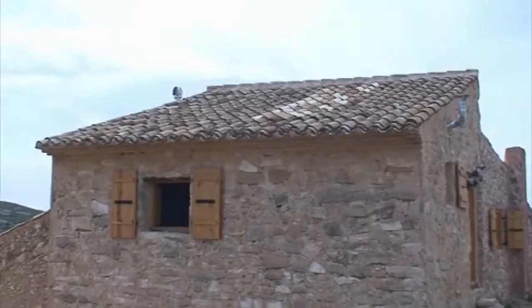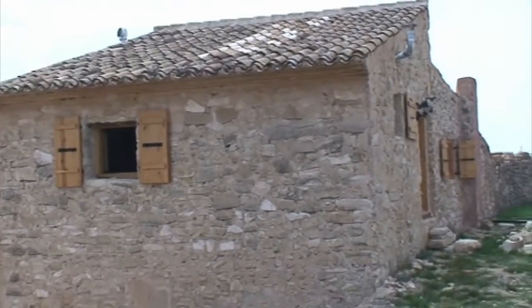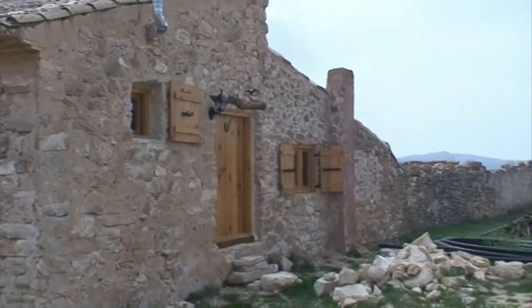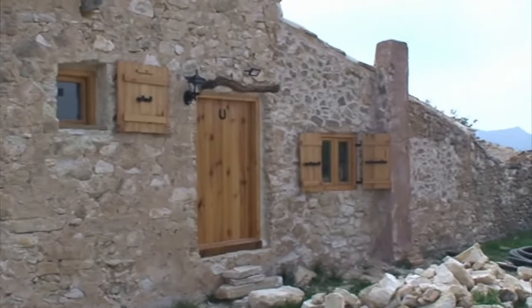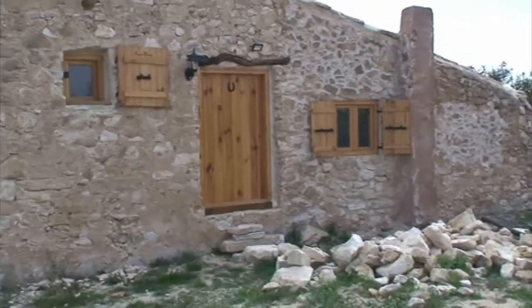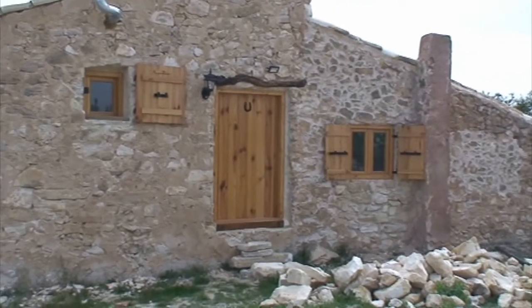This is the apartment from the outside. That's the bedroom window that we were just looking out of. The bathroom window is on the left, the main entrance door in the centre, and the living room window on the right. We'll put a still in here of what it looked like when we bought it, before we did any work to it.